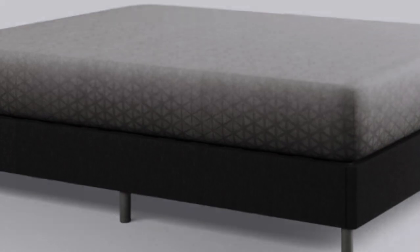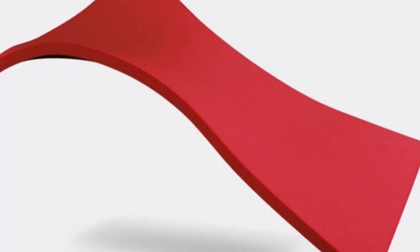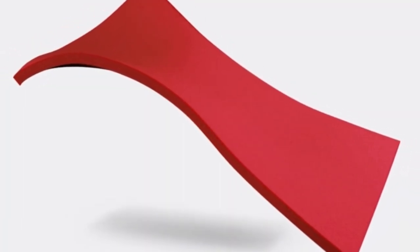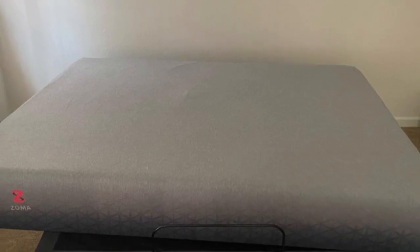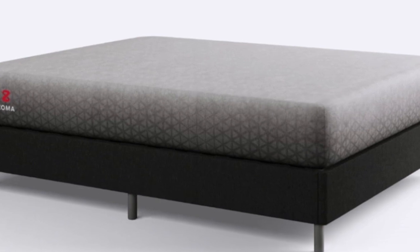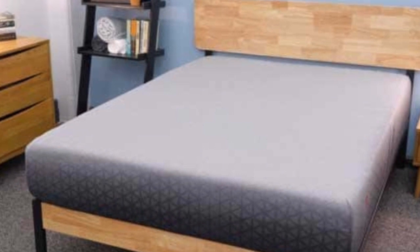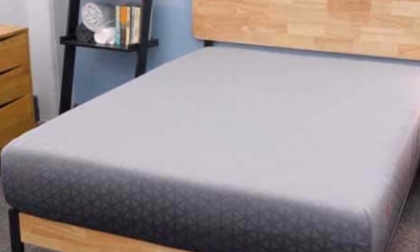The Zoma mattress will allow you to wake with less pain and discomfort. The transition layer is reactive foam — a responsive foam layer that keeps the hips and shoulders from sinking and forcing the spine to bow. This material ensures a safe and neutral sleep position, so you can wake up feeling refreshed. The base features a sturdy support foam that increases durability and longevity. Zoma also offers a 10-year warranty that covers indentations and structural defects.